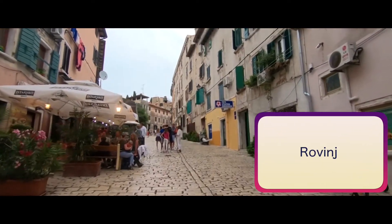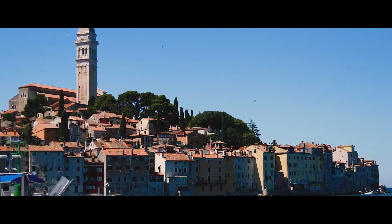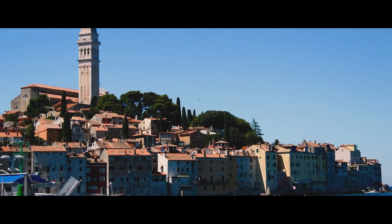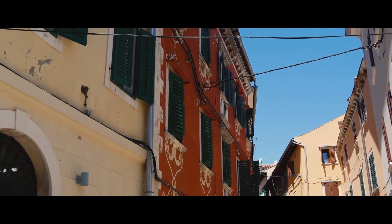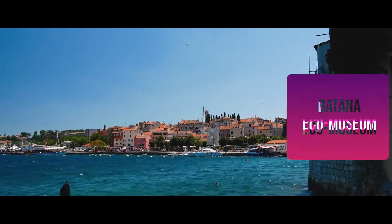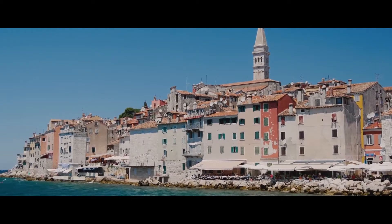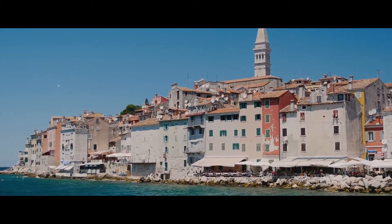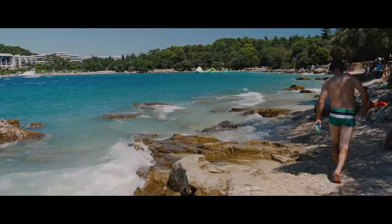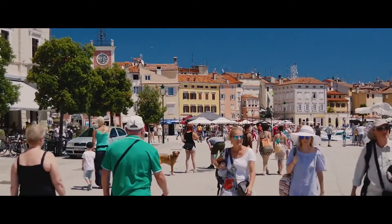Rovinj: Located in northwest Croatia on the Istrian Peninsula, the Venetian-era seaside town of Rovinj is made up of pastel-colored houses ringing a pretty fishing harbor, presided over by a hilltop church with an elegant bell tower. Besides the nearby pebble beaches, the main tourist attraction is the Batana Eco Museum on the seafront, which tells the story of the Batana, a type of wooden boat used by local fishermen. There are also plenty of top-rated hotels, upmarket seafood restaurants, and art galleries to explore. The locals speak a dialect that mixes both Croatian and Italian, and the nearest airport is in Pula.